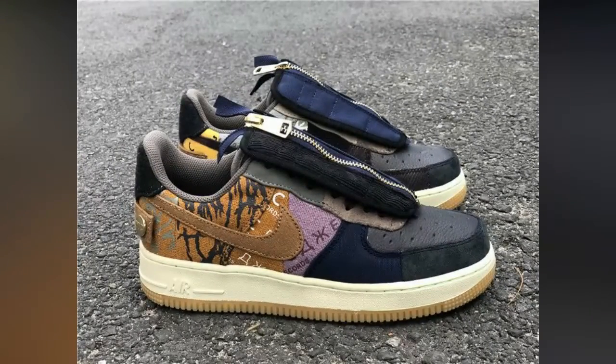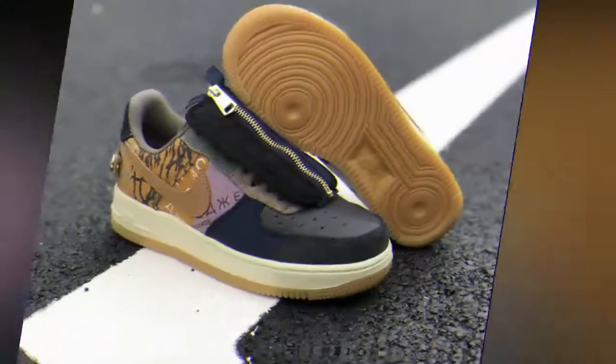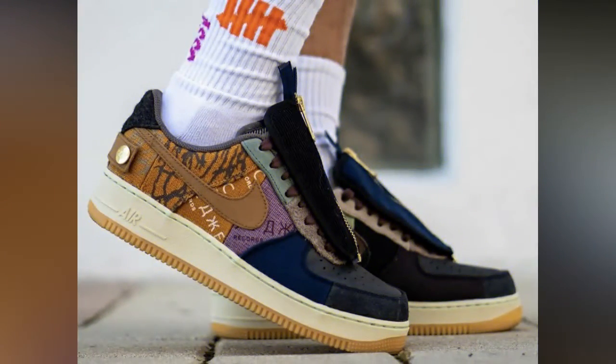Instead, the duo have given the classical lace-in zipper of half corduroy and half canvas, zipping down to reveal a construction of the same, though much wilder, patchwork motif.